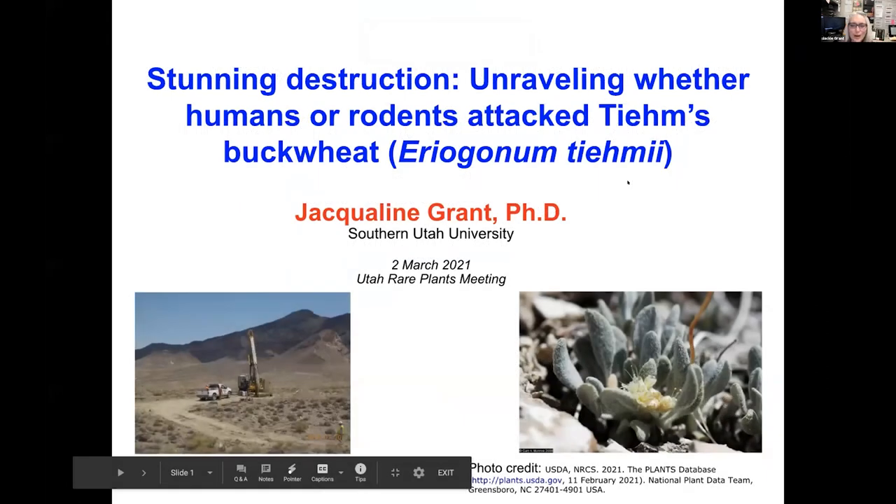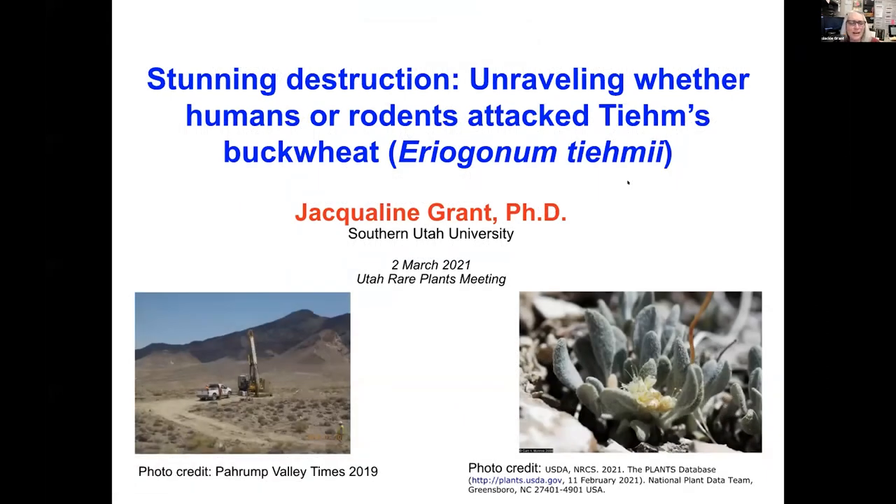Thank you so much for inviting me to talk about a rare plant from Nevada. And Jennifer, I am extremely jealous of your plant's ability to let you make puns. This story does not have that ability, but I wish I had it.